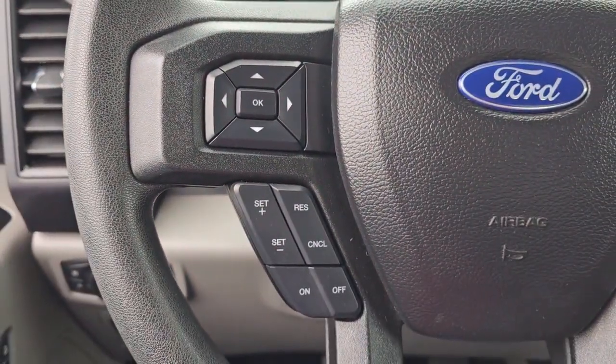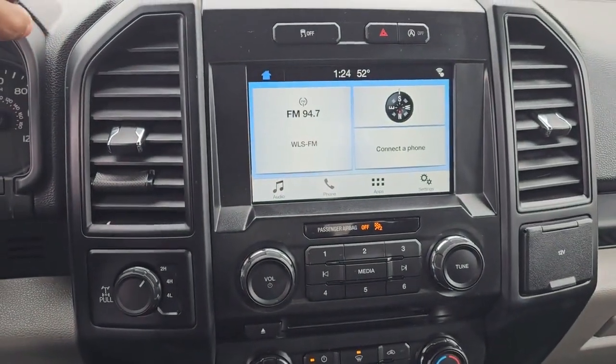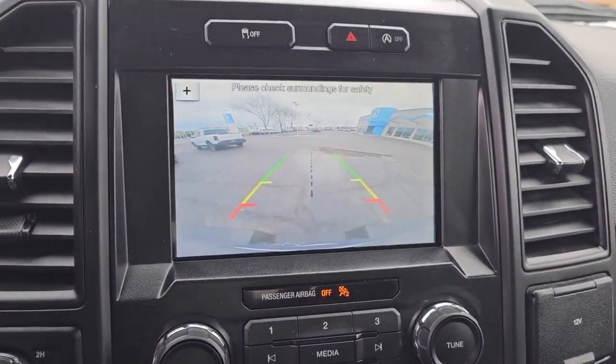Fog lamps, steering wheel audio controls, aluminum wheels, trailer hitch, alarm, electronic stability control, passenger adjustable lumbar, traction control, tow hitch, intermittent wipers.